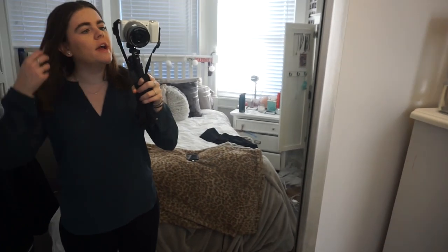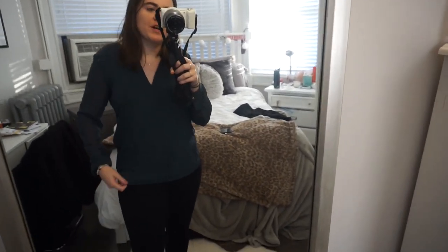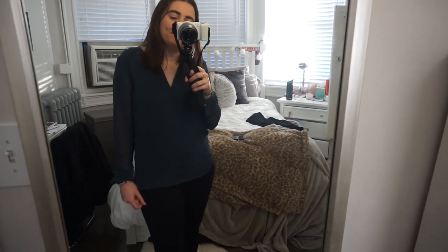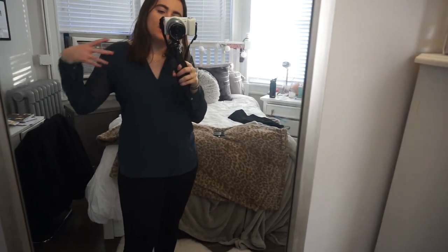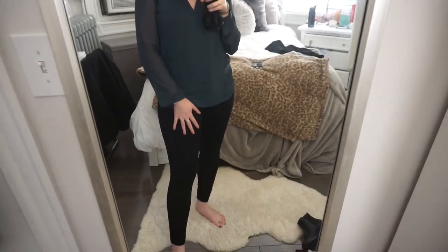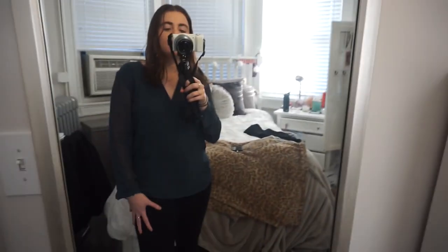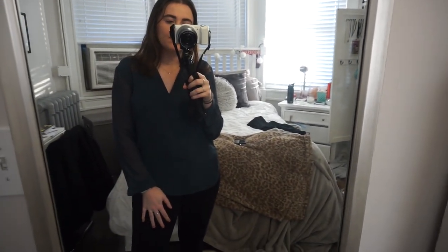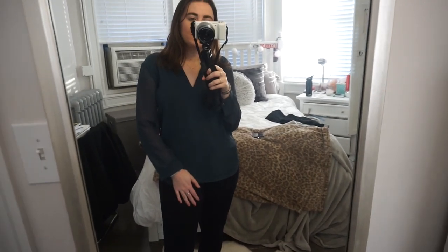Today I have another business meeting with a client so I'm dressed up a little more. I'm wearing a teal blouse from Loft and black navy-ish pinstripe pants from Nordstrom Rack — they have subtle pinstripes. My hair is just down and I'm wearing the same black slide-ons from the other day.